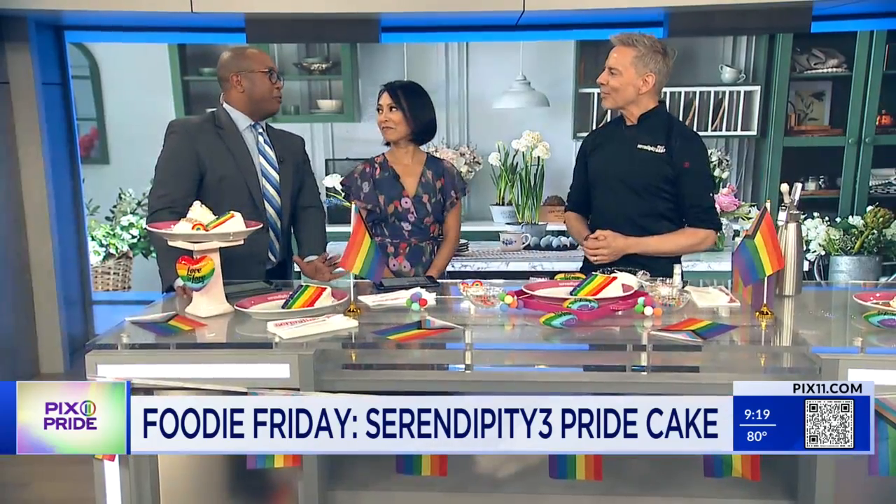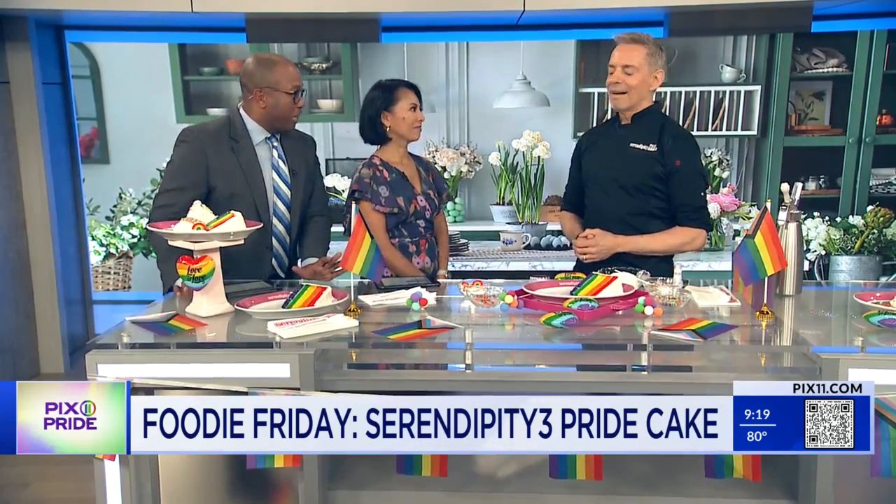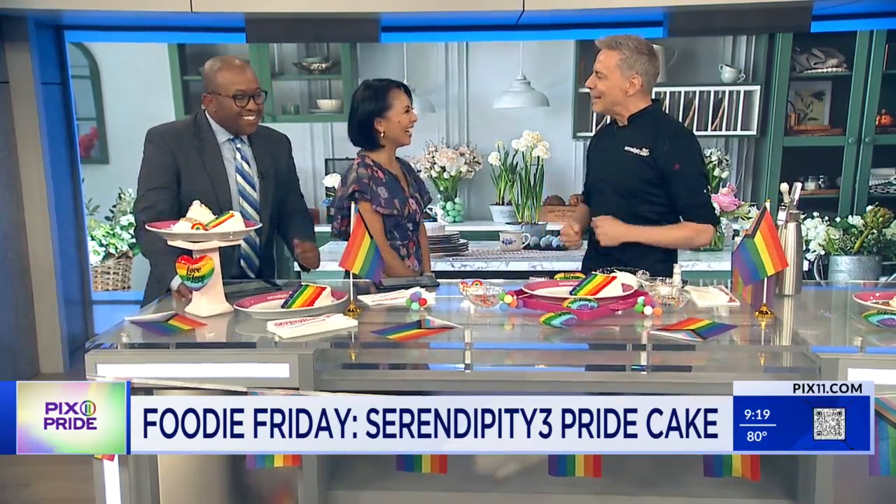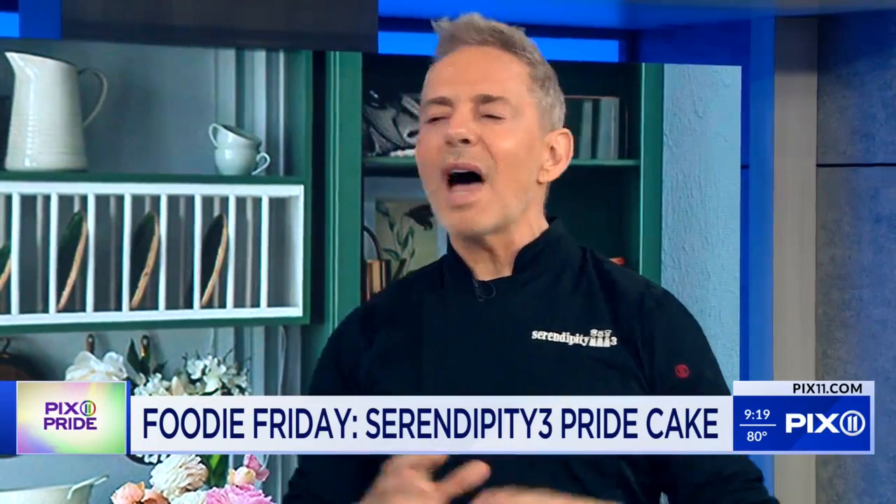It's hard to believe that there are people out there who still do not know about Serendipity 3, but just in case they don't, we're trying to educate them. They are celebrating 70 years in New York this year, and they have a lot of big announcements coming up in the fall.